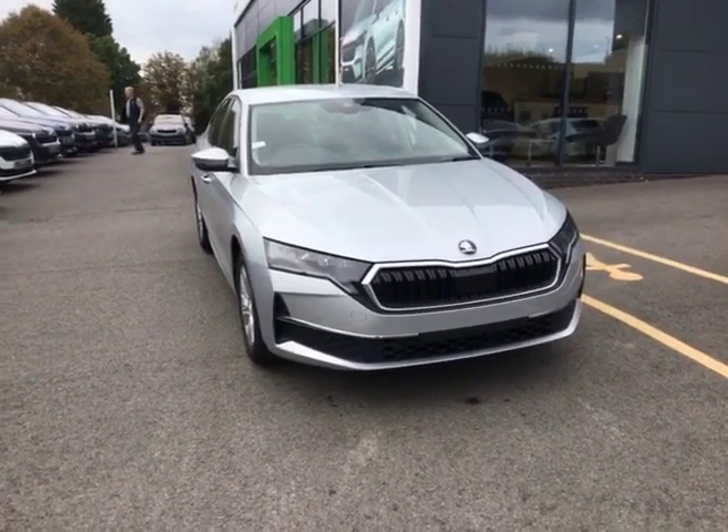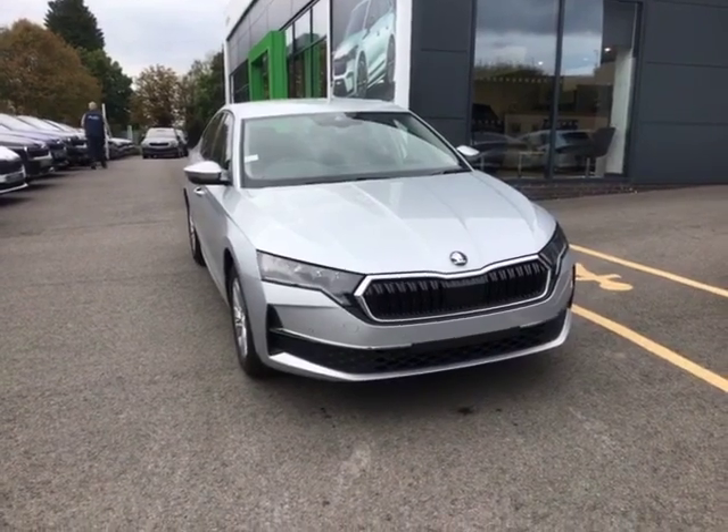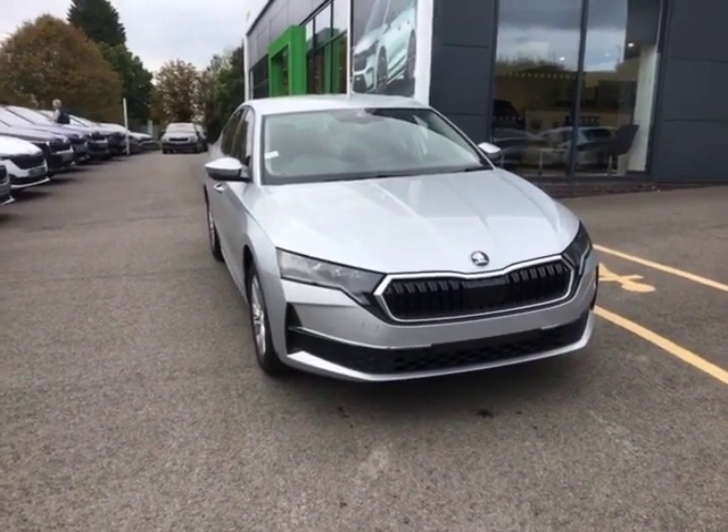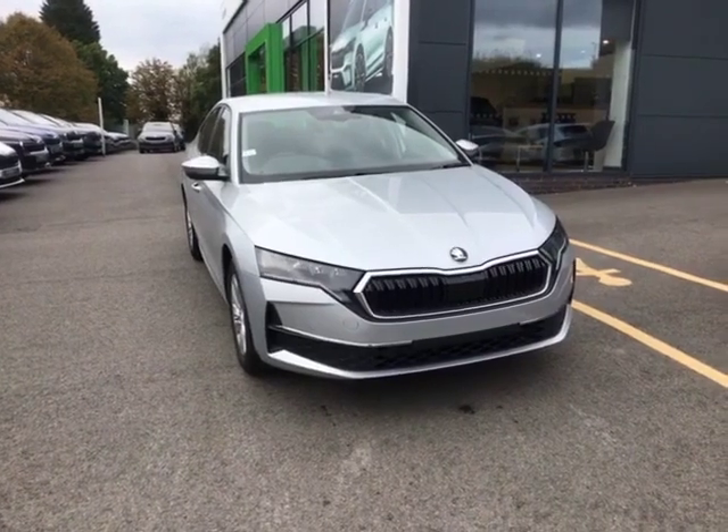Hello there, this is Cameron from Starting Skoda in Worcester. I hope you're doing well. Please allow me to introduce our 2.0L diesel Skoda Octavia. Throughout this video I'm going to show you the ins and outs of the car and why this is the perfect choice for you.